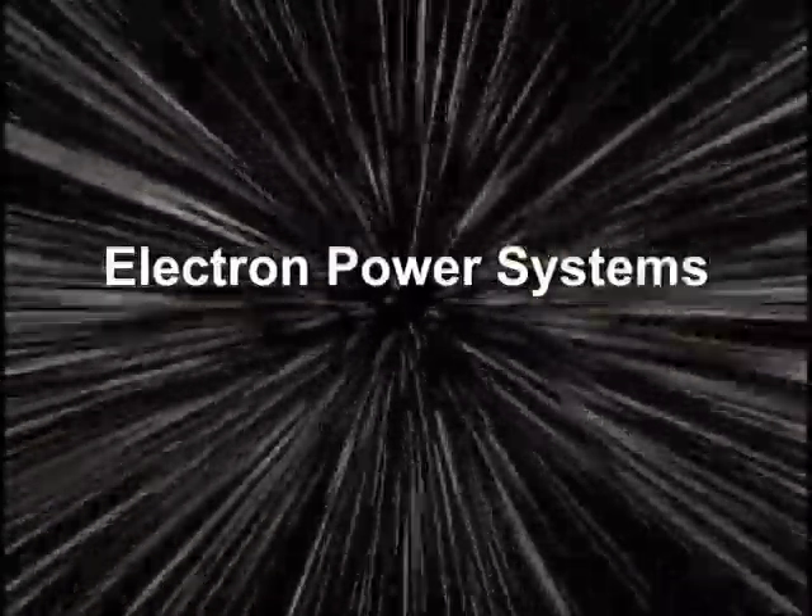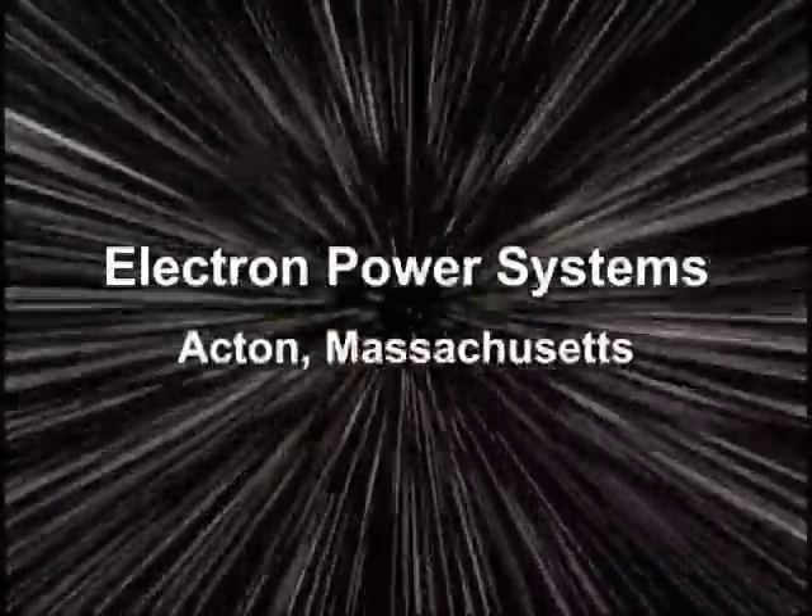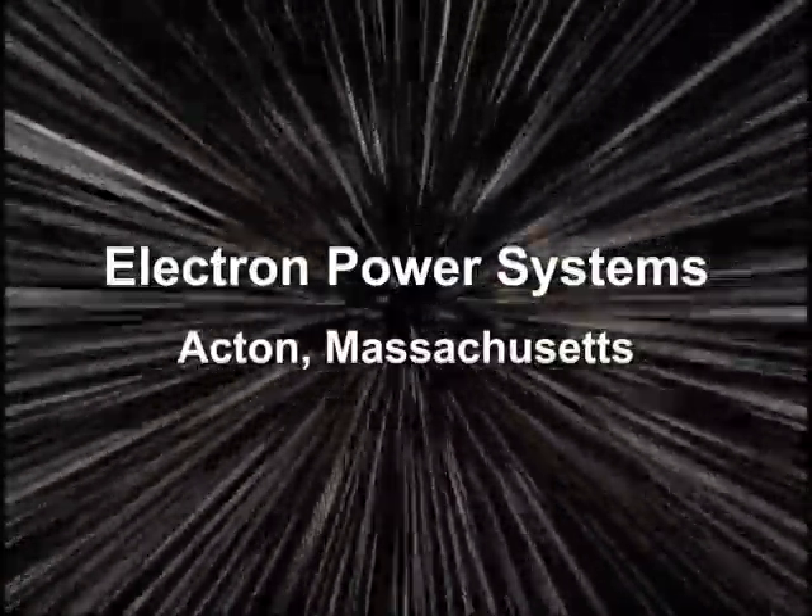Electron Power Systems, located in Acton, Massachusetts, is currently pursuing a revolutionary approach to making our country more energy independent.